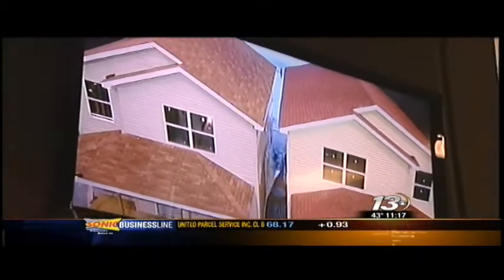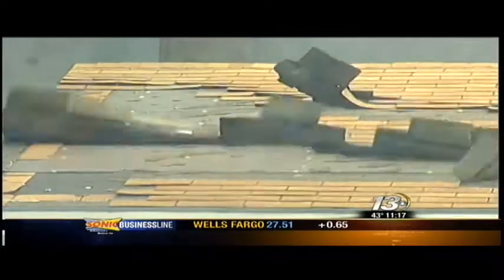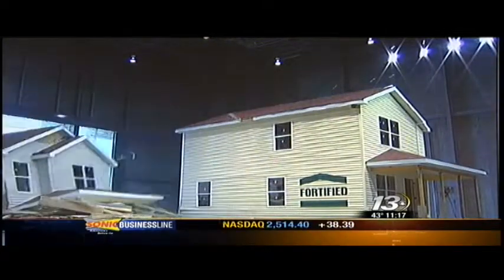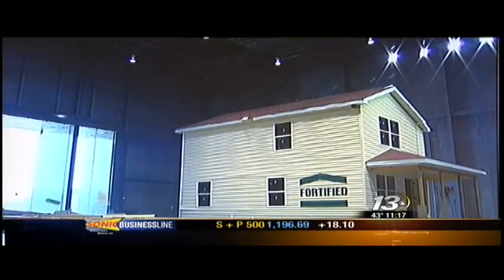As winds climb past hurricane-force, both houses sustain cosmetic damage. Shingles fly off, siding tears away, and windows can break. But when the winds top 100 miles per hour, the unfortified house cannot hold on. The ultimate goal of this facility is to destroy structures — houses and commercial structures — in the name of science.